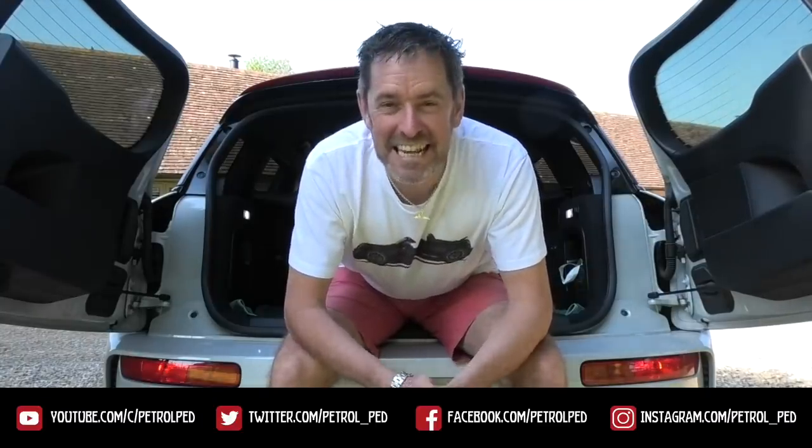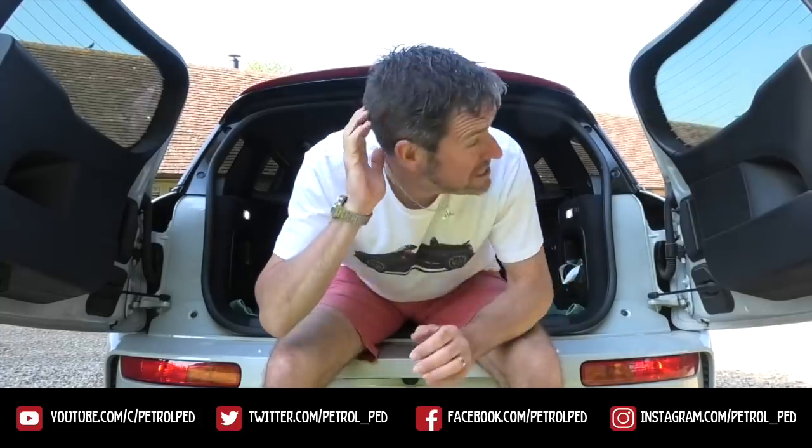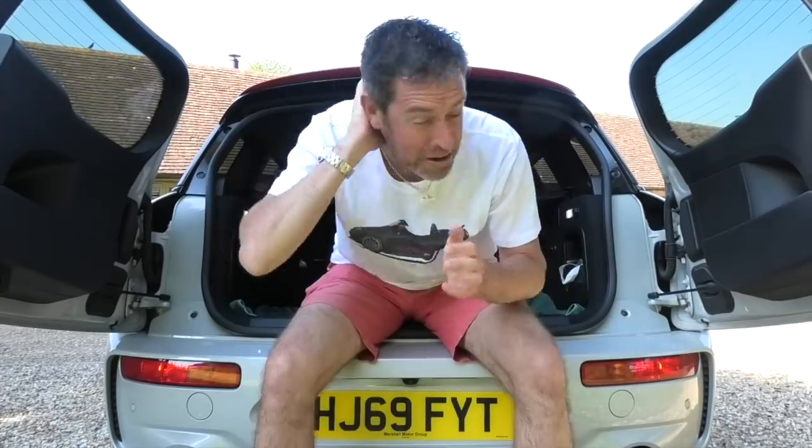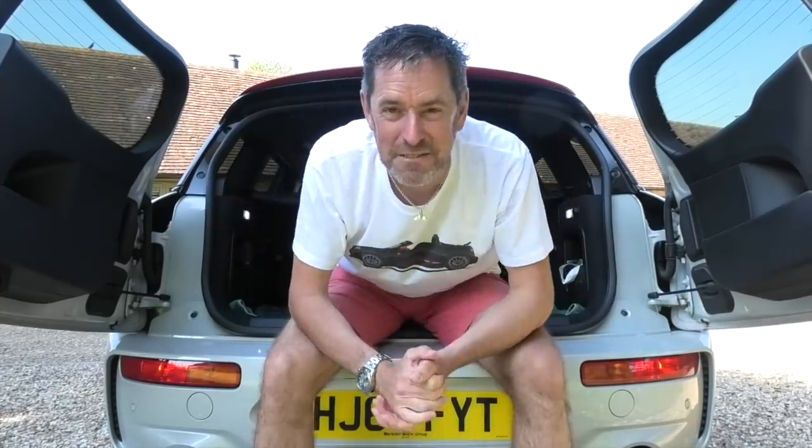Hey guys and welcome to PetrolPed and welcome to my COVID-19 daily vlog, uploading a new video every evening at 6pm to keep you sane during lockdown. First off, notice the COVID quiff's gone - I actually entrusted Mrs PetrolPed with a pair of dog grooming clippers, and I think she's done a pretty good job to be fair. Anyway, back to business - fancy some Minis?